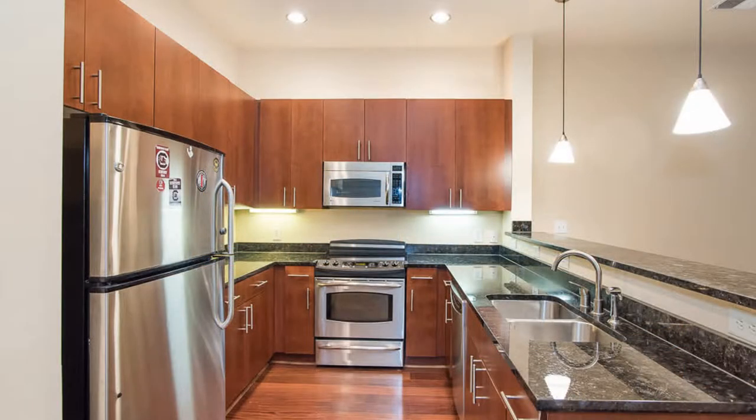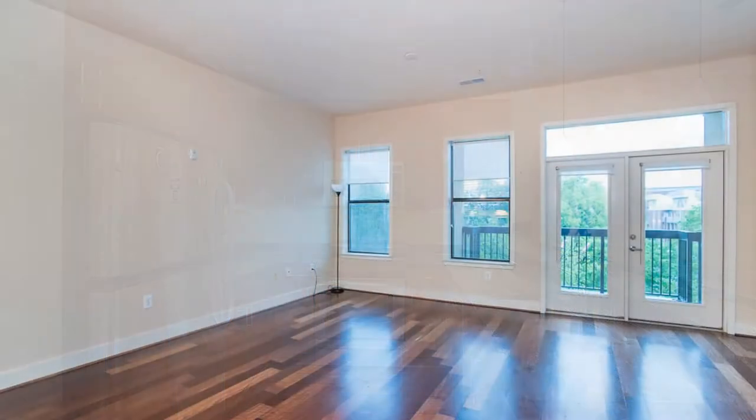The kitchen boasts double sinks, luxe wooden cabinetry, beautiful countertops, and sleek stainless steel appliances. It opens up to the living and dining areas that feature gorgeous hardwood floors that add warmth and elegance to the space.